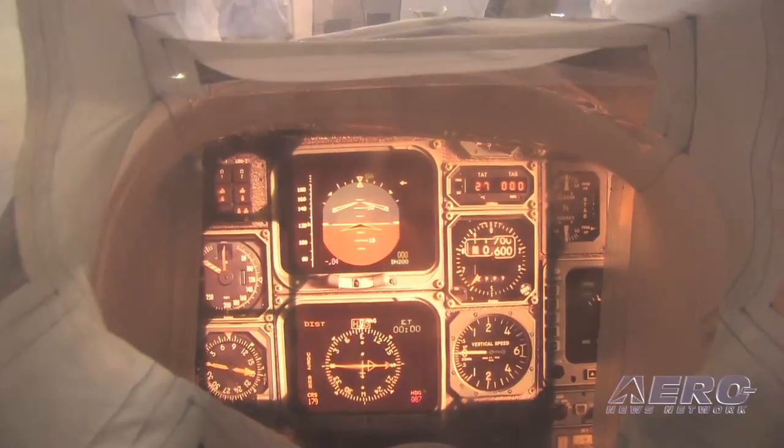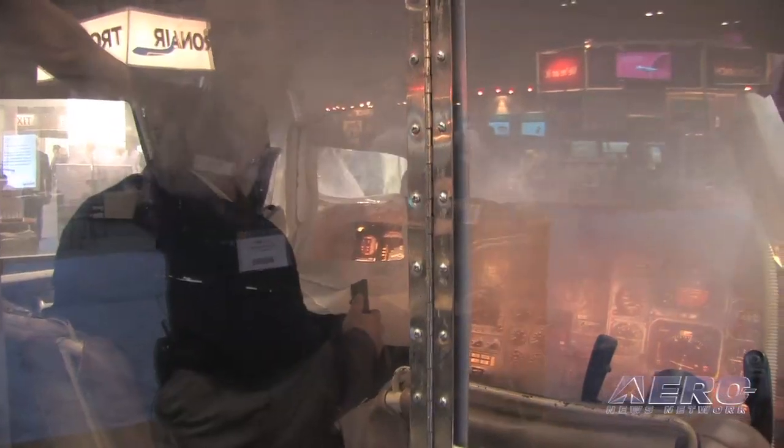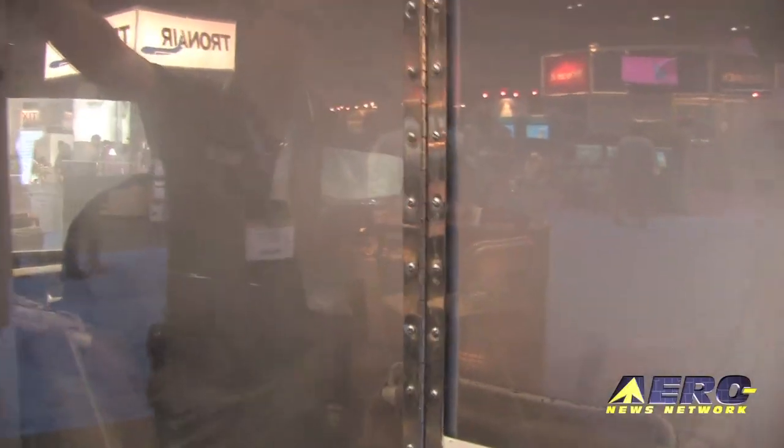Installation is as simple as four screws, generally a few hours, via an STC. List price is $14,975 per unit. Most aircraft being two-pilot aircraft, you're looking at a ship set at that point.